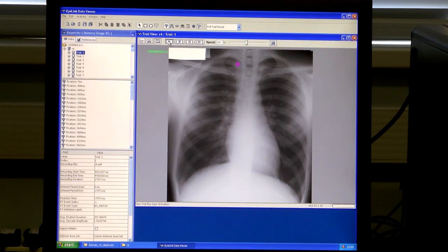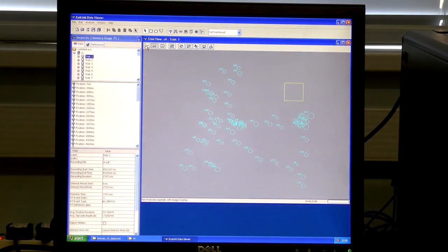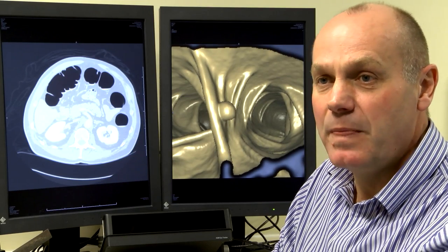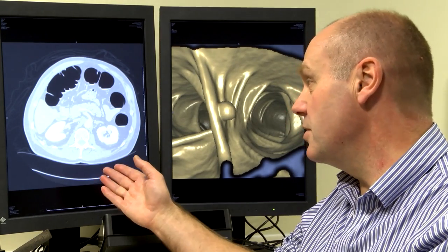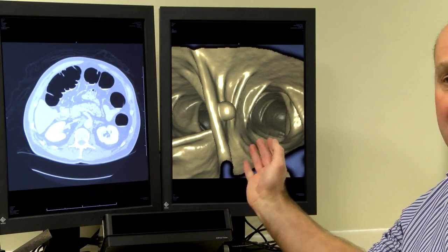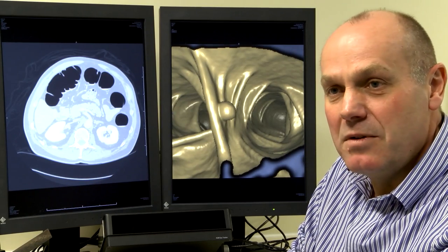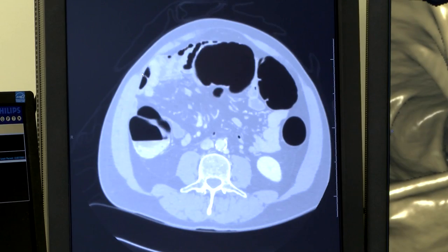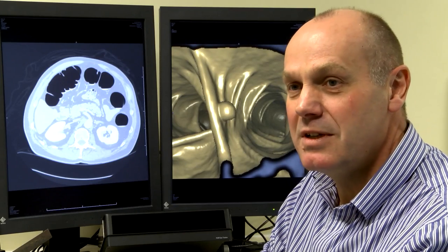These images behind me show CT colonography. The impact of our research is a much better understanding of how people look at medical images, which we can then use to intervene and reduce error rates. A good example is that we don't yet really understand whether it's best to look at a 2D or 3D image when looking for colorectal cancer. Slightly older radiologists prefer the 2D method, whereas younger radiologists who grew up with Game Boys are quite happy with a virtual 3D fly-through.